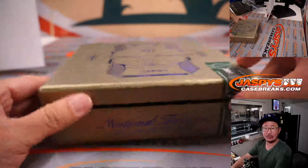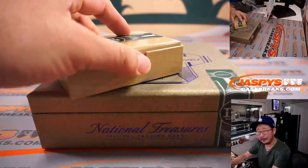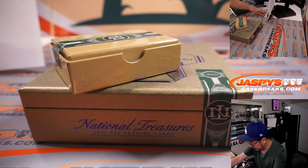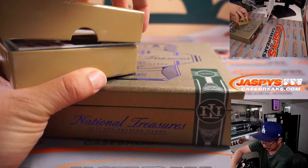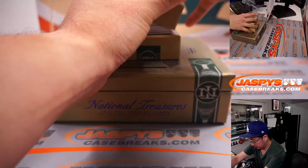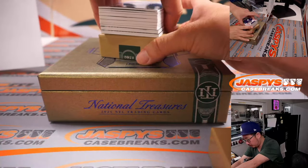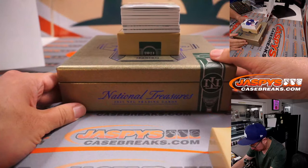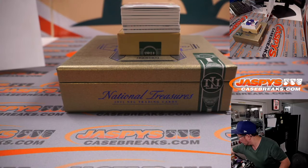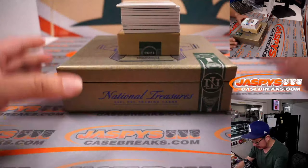Same checklist, but just some exclusive parallels, which is what makes this pretty exciting — and a pretty pricey box as well. We'll use a blank card here to slow play the hits a little bit.